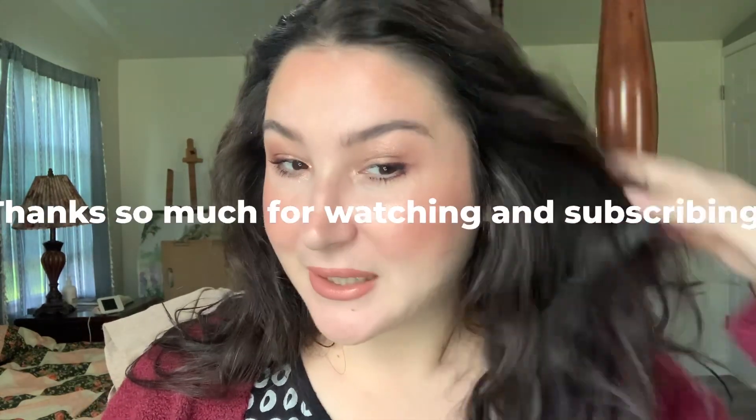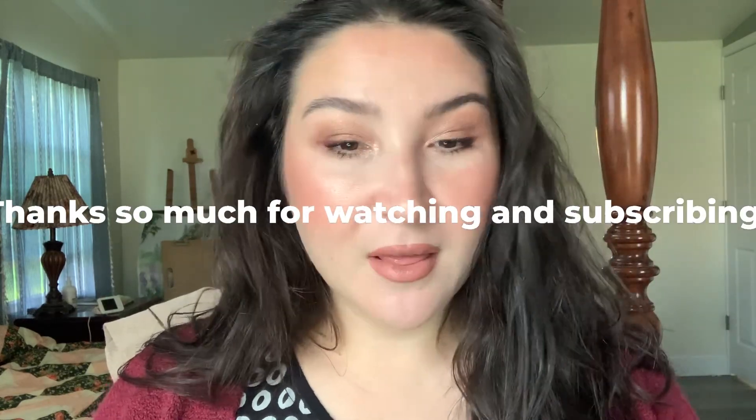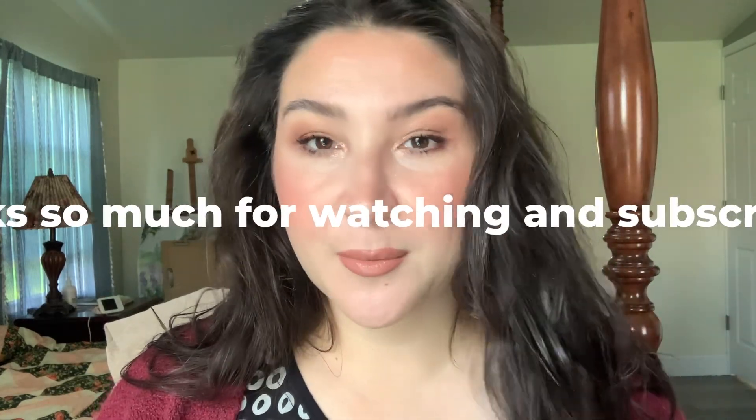And that pretty much completes my five-minute makeup session. I hope you enjoyed! Please subscribe if you like my quick videos, the rest of my videos, and the swatch videos. Thank you so much for joining me today, and I will see you next time.